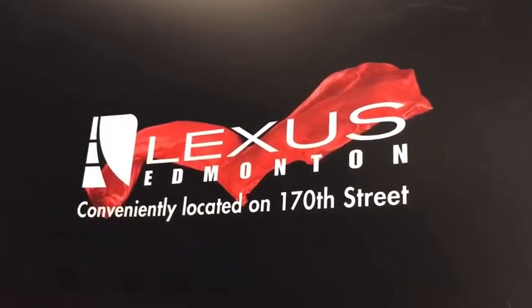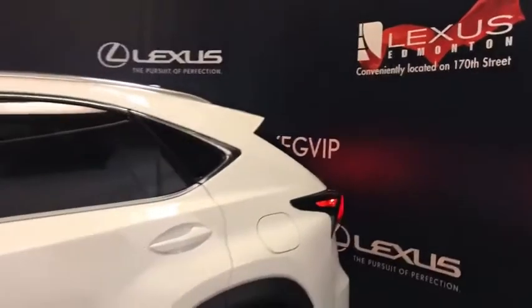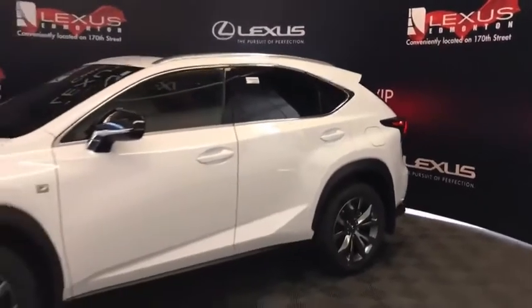Welcome to Lexus of Edmonton, located on 111th Ave and 170th Street. We're looking at an NX300 F Sport Series 2 in ultra white.